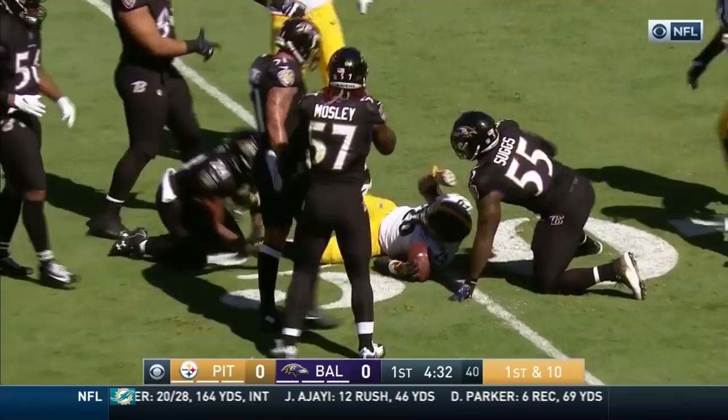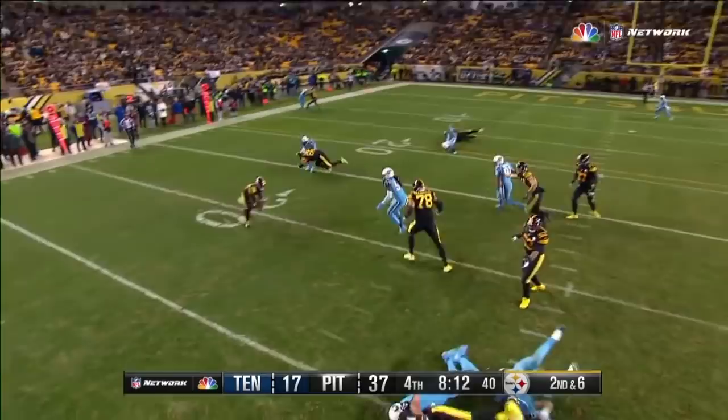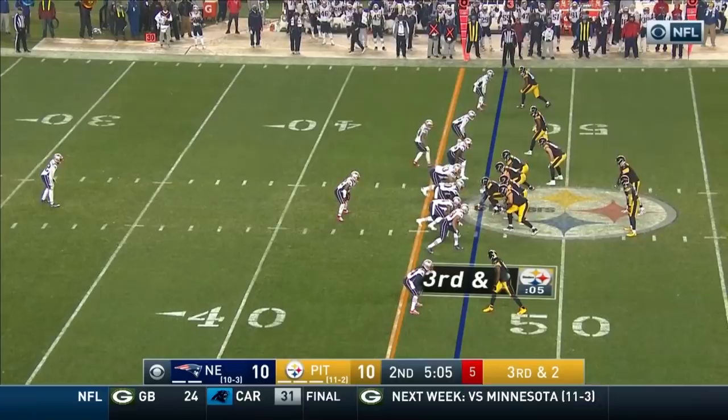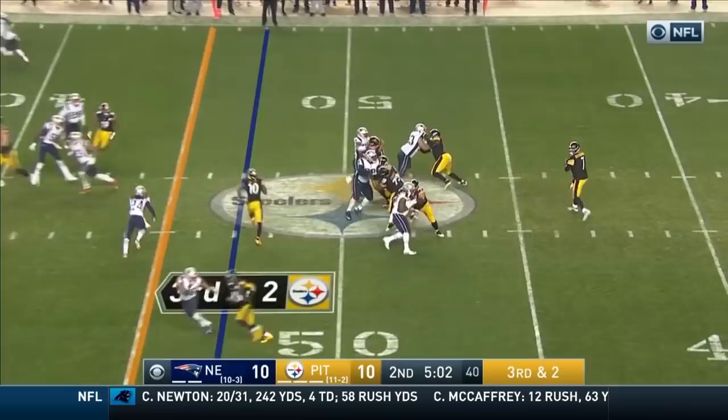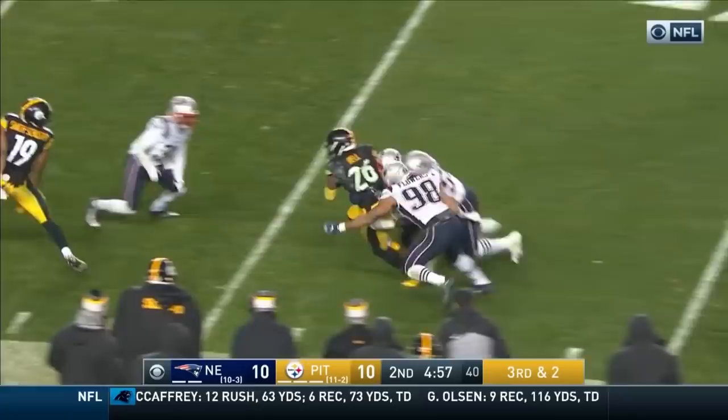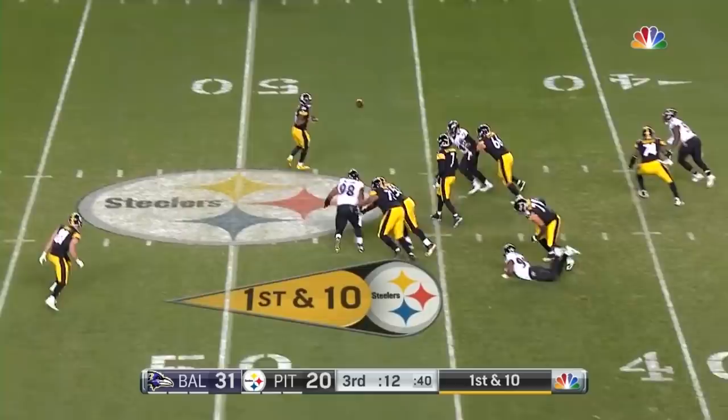Roethlisberger about to take a hit — got it out. Complete to Bell. Le'Veon Bell at the 20, bouncing to the outside. Gets to the 16, from the New England 47. Open for the first. Bell with the wiggle and now churning ahead. The midfield strike. And then the shovel to Bell.